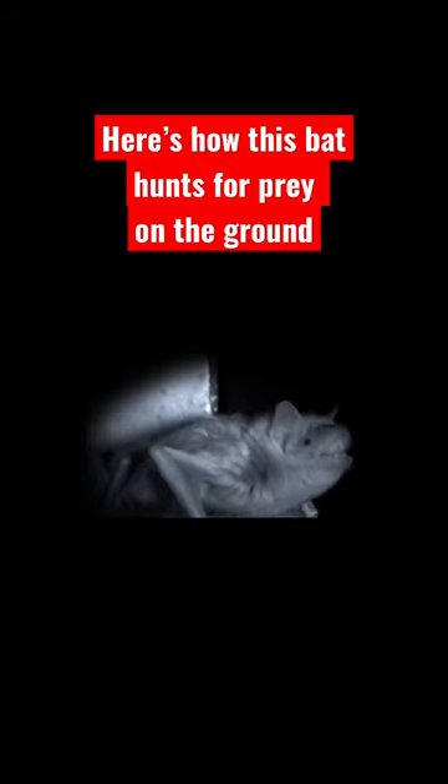Turns out echolocation, that natural sonar bats use, isn't the killer technique you'd think. When it's time to hunt, she goes into stealth mode. Her ears point down, where scorpions and crickets are milling in the loose earth. And she listens.